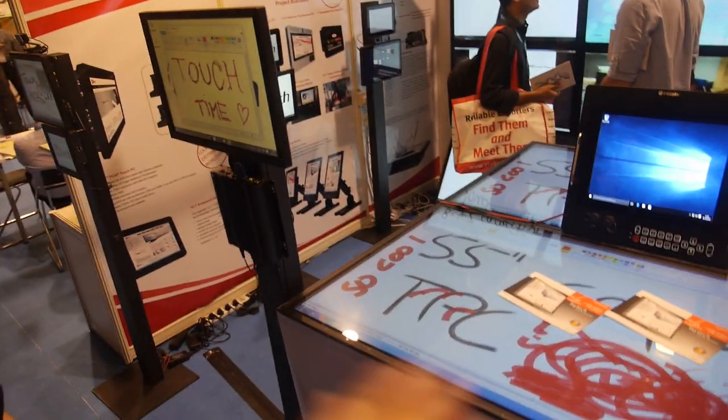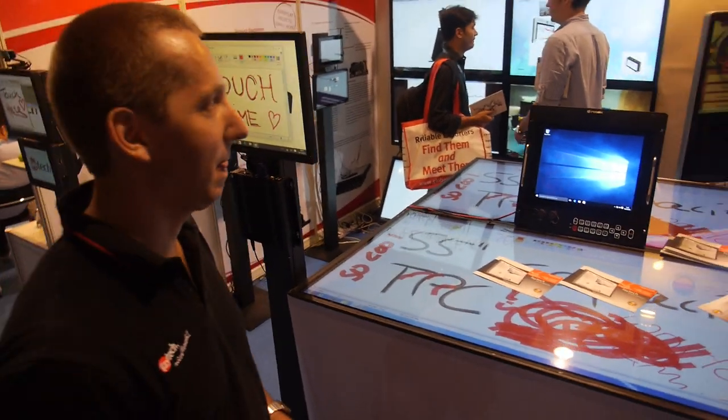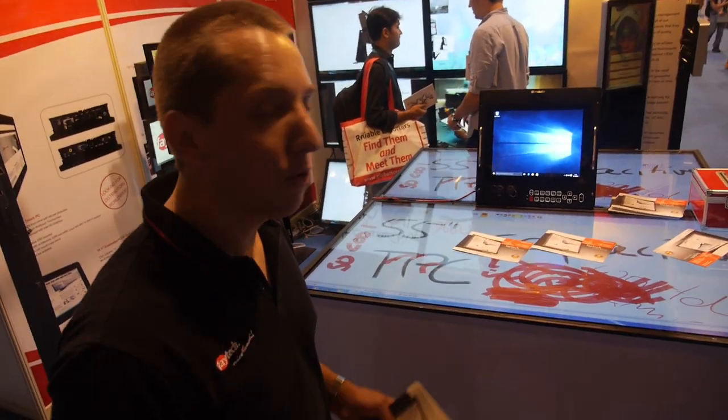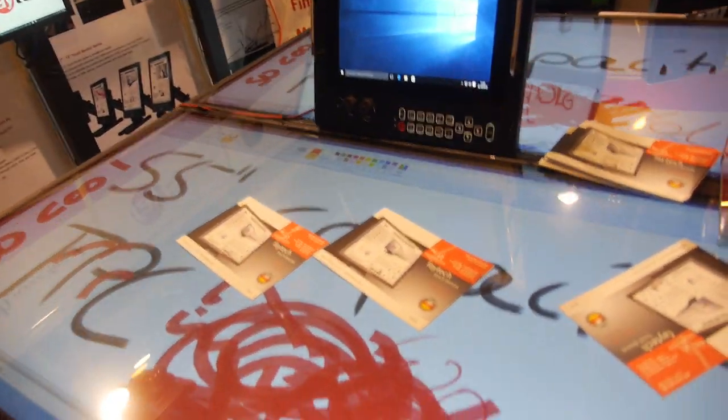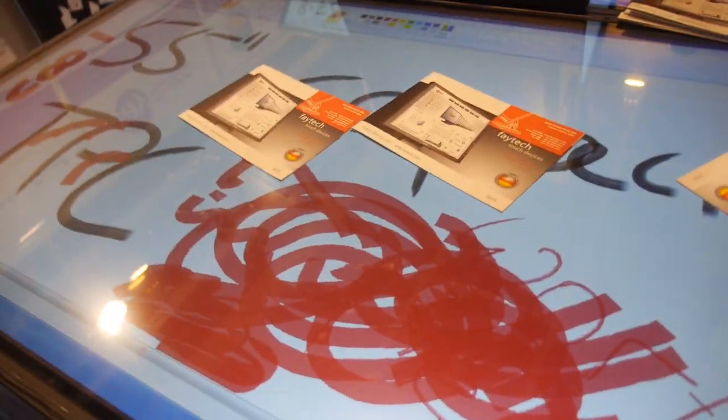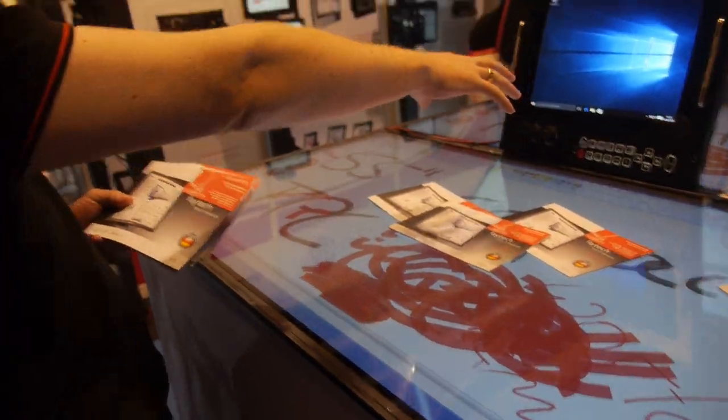How big is the market for table touch, and how is it going to be in the future? I hope every factory boss wants to buy a conference table like this. As a conference table, you have all the information right here — you can even have your PC on it and still keep using it.